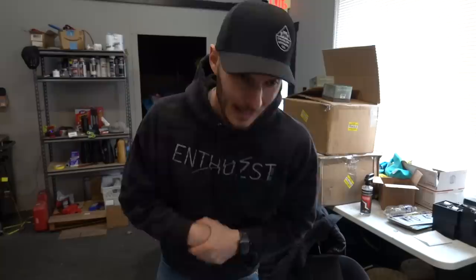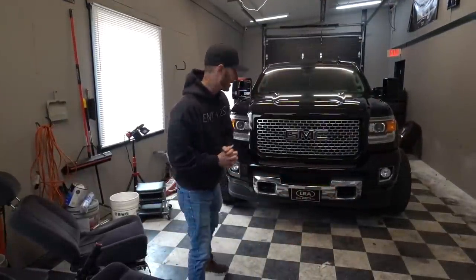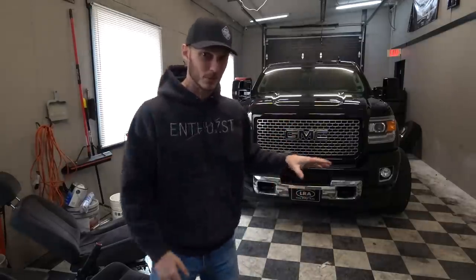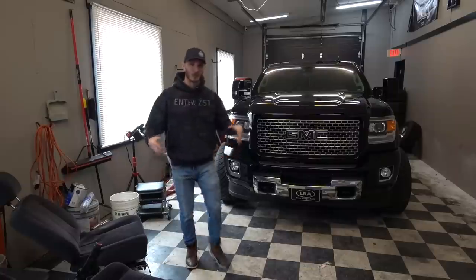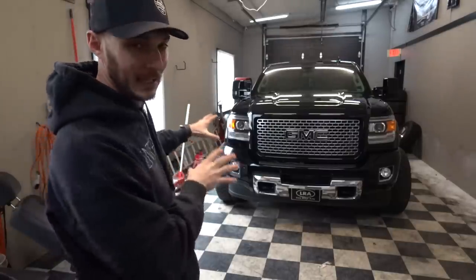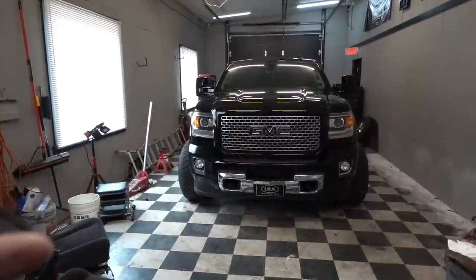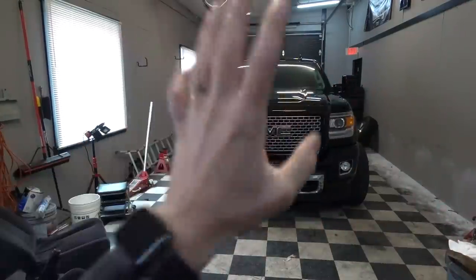The front of this truck looks sick. Let me turn you around so you can take a look. There's no question this whole front end is iconic. When the K2XX platform was introduced for the HDs in 2015, it was a game changer — it brought OLEDs to the platform and really changed the game. This was the Denali I wanted before I bought my 2015 LML back when I started my YouTube channel. These headlights and the symmetry just look so aggressive and classy at the same time. But today we're going to make it look even better.